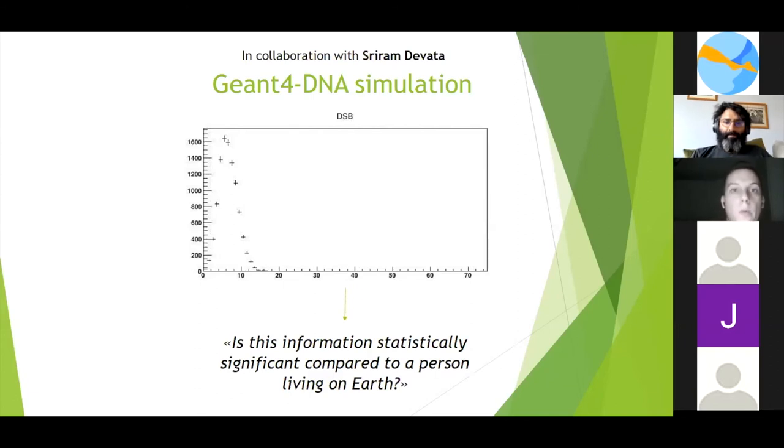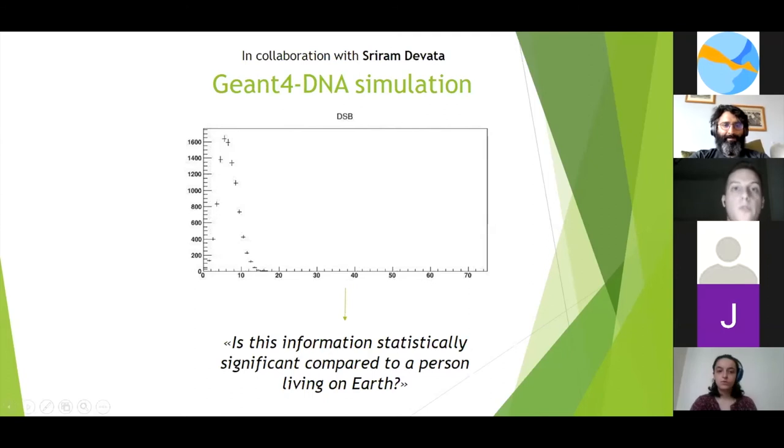This is the next step we are proceeding with in our research. We have a multi-color simulation made with the GENE for DNA software — a Nobel software — to understand the number of double-strand breaks (DSBs) in our DNA. We are trying to simulate the impact of ionizing radiation on a whole cell to compare this data with existing literature, correlating the number of double-strand breaks with cancer risk onset, to understand how likely it is that an astronaut staying a long time in space could develop cancer. No one has written about this before, so it could be groundbreaking, and it links to food implementation and shielding technology discussed in the first session.